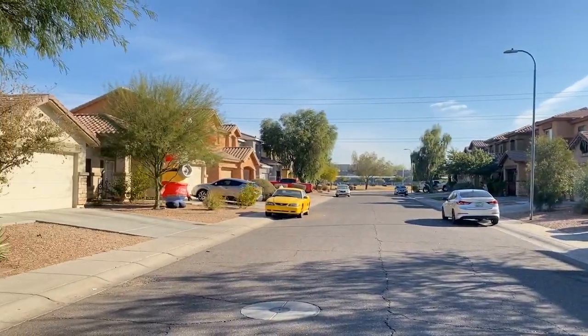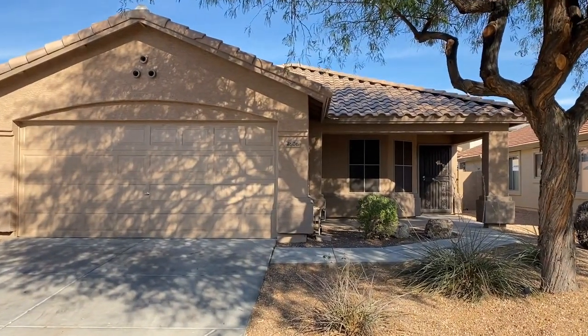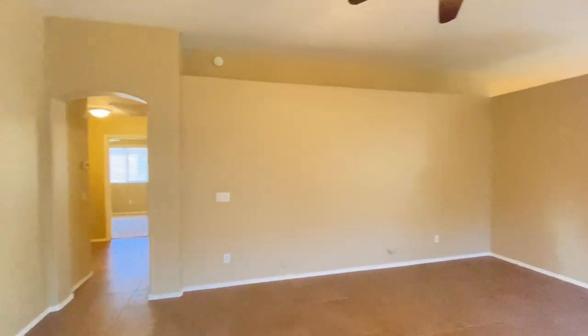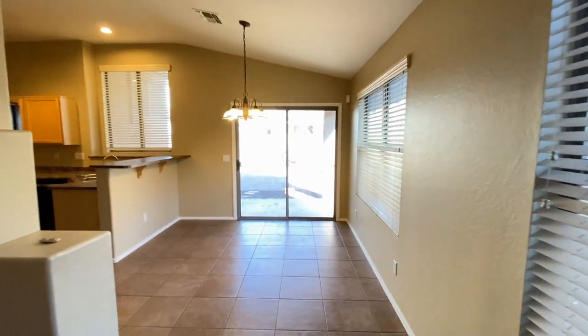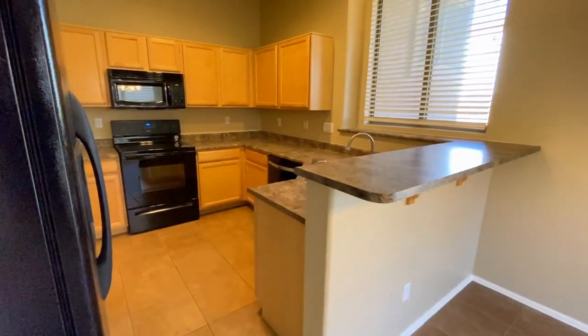This is a four-bedroom two-bath home southwest of 51st Avenue and Southern. Here we are in the entryway, looking back at the bedrooms, going to walk through the living area headed towards the kitchen, walking through the dining area, take a look at the backyard, and we're in the kitchen.